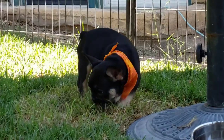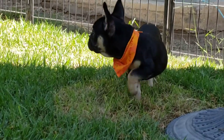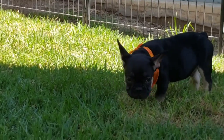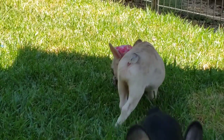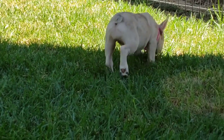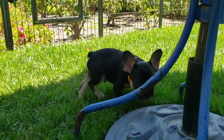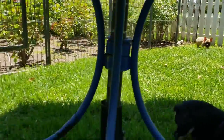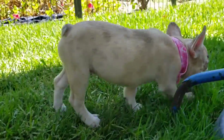Beautiful construction on him. Amir, can you go get Madeline and bring her over? This should be the Isabella merle — you can see she's got the merle markings with the darker spots. So we have our classic black and tan, Isabella champagne fawn, and then our little Isabella merle.